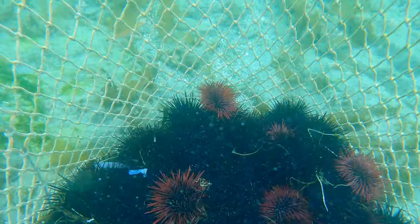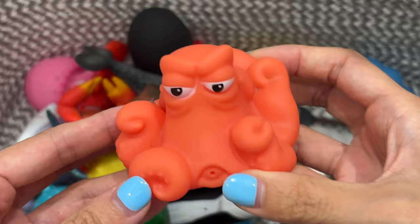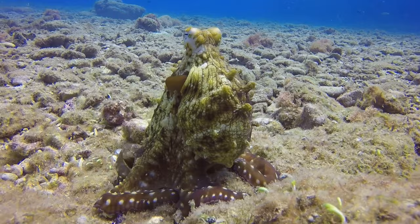Old MacDonald had a farm. E-I-E-I-O. Octopus. This octopus is orange. There, here up, there up, everywhere up. Old MacDonald had a farm. E-I-E-I-O. Little MacDonald.